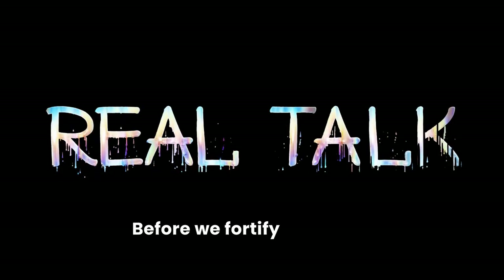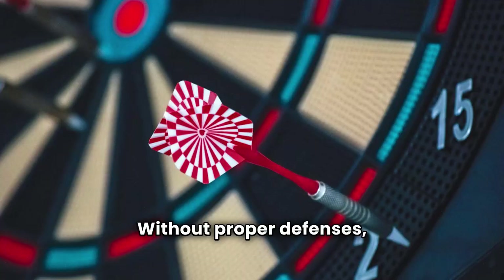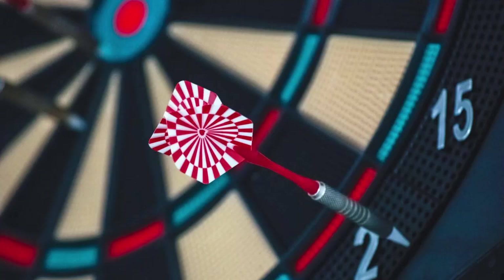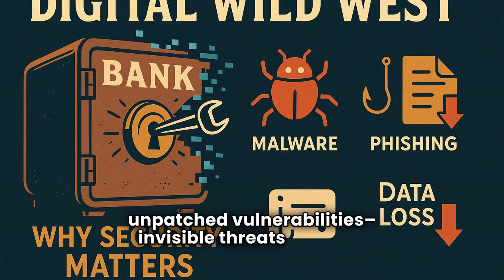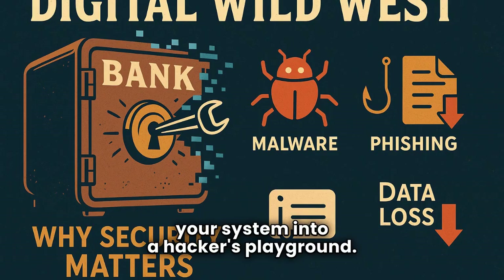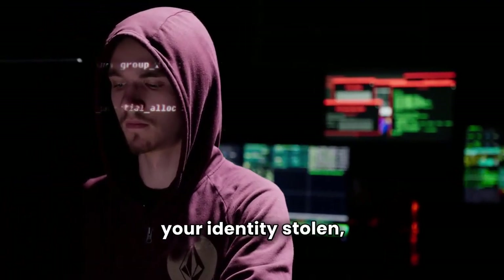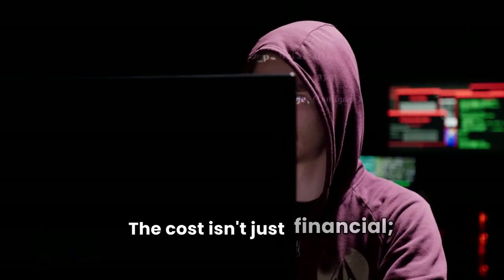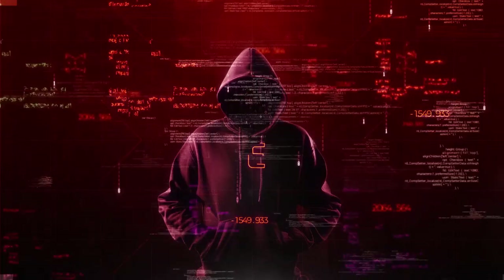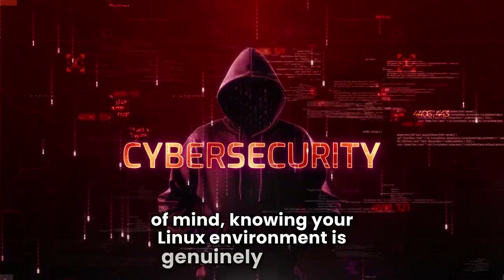Before we fortify anything, let's get real. Why does Linux security truly matter? You're cruising the digital wild west, and without proper defenses, you're a prime target. We're talking about malware, phishing scams, and unpatched vulnerabilities — invisible threats that can turn your system into a hacker's playground. Imagine losing all your personal files, having your identity stolen, or even your computer being hijacked to attack others. The cost isn't just financial, it's your peace of mind. By the end of this video, you'll have that peace of mind, knowing your Linux environment is genuinely secure.